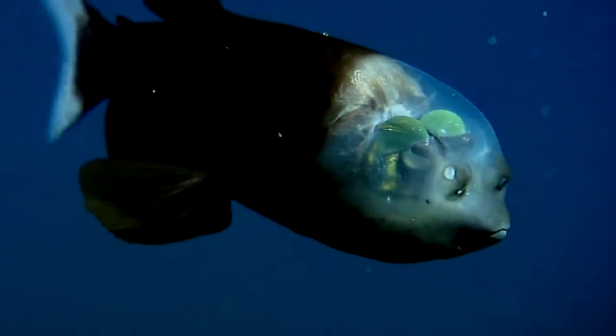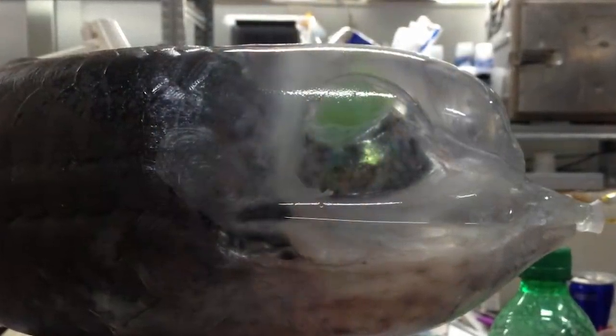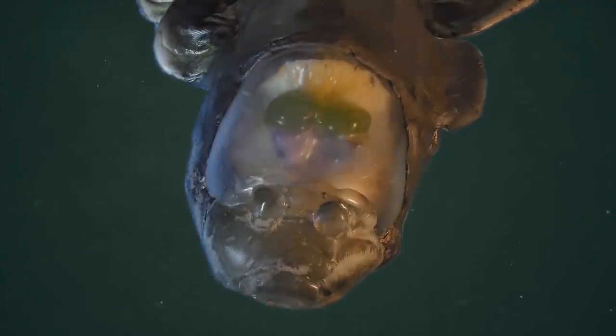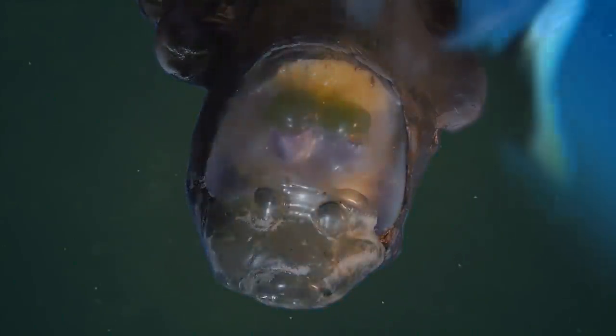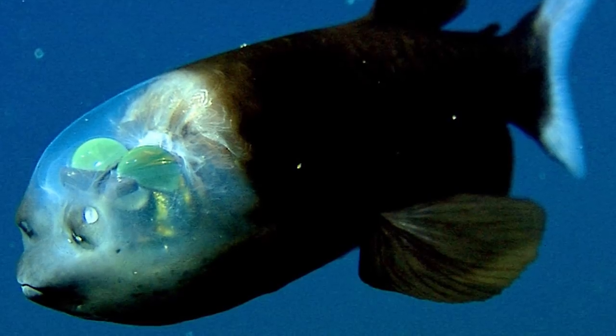At first researchers were unsure how this was useful, but as they began to further understand the anatomy of the fish they realized how vital it was to their survival. At the depths at which they live there's very little light, and they have specially adapted eyes that are very efficient at collecting this light. The difficulty is that to do this they have a very narrow field of vision, so to overcome this problem the fish is able to rotate its eyes — they can look straight forward, or when needed can move to look directly up, as the eyes are completely contained within the head. The transparent covering means they can see at all times, making it much easier for them to hunt, and giving them such precise vision that they are thought to be able to snatch food caught in the tentacles of a jellyfish.